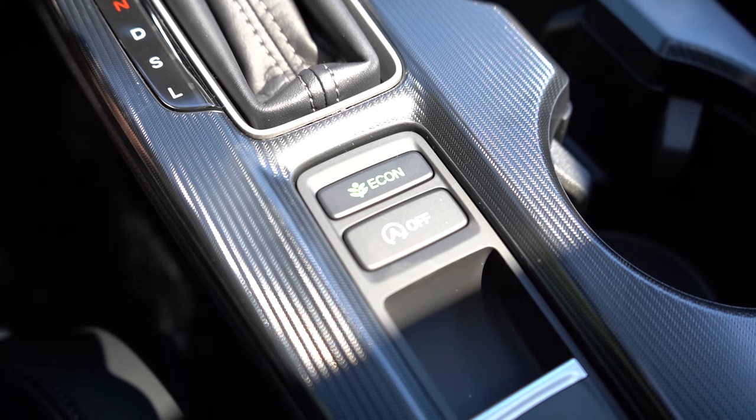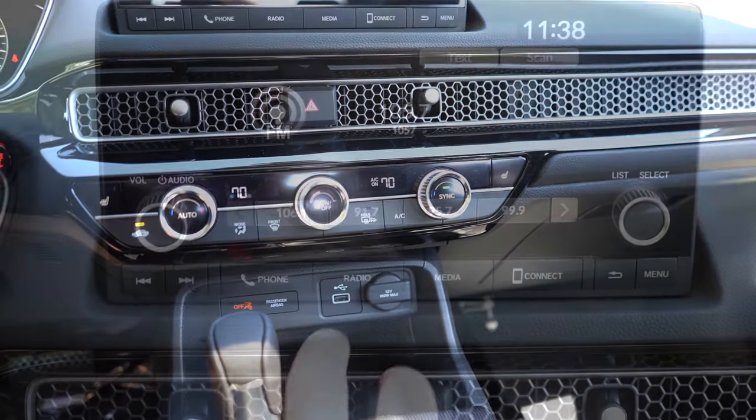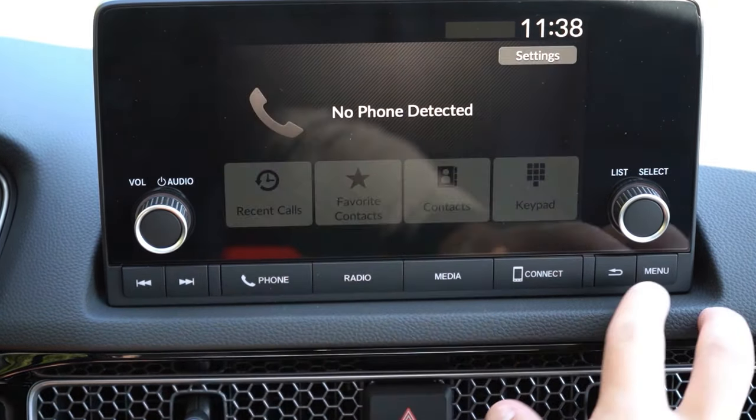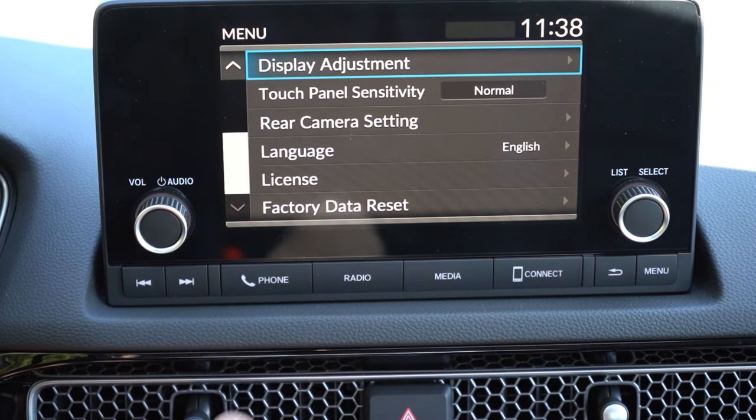You've got dual cup holders just to the right of the electromechanical parking brake, and within the center armrest there's actually a decent amount of storage — well more than the Corolla, believe it or not. Overall, interior quality really surprised me — I got a lot more than I expected to find. Now let's take a look at the infotainment screen. You'll find a seven-inch color touchscreen for the LX, Sport, and EXL — that's what you're looking at right now.